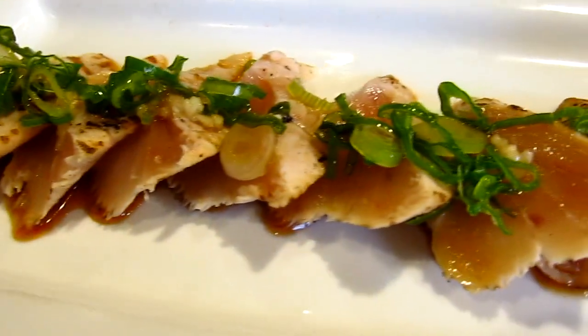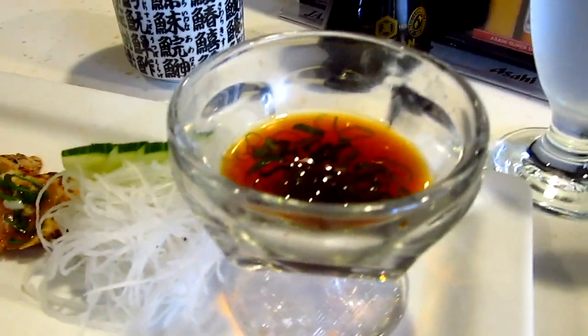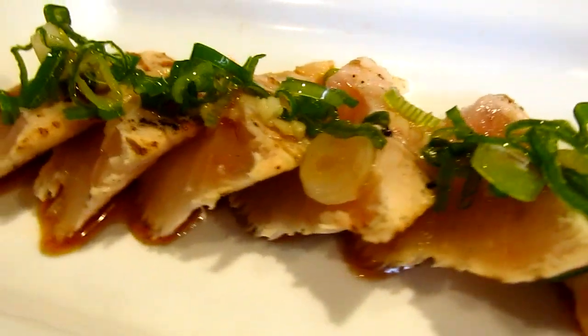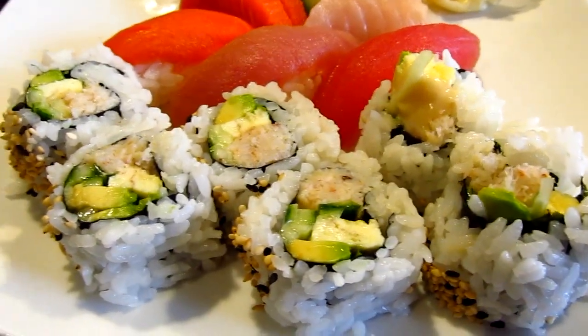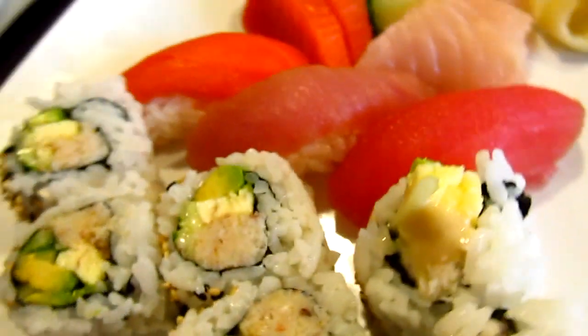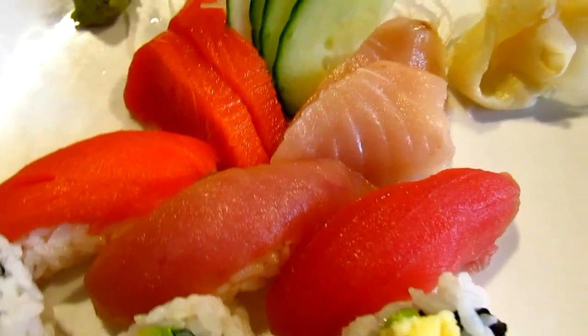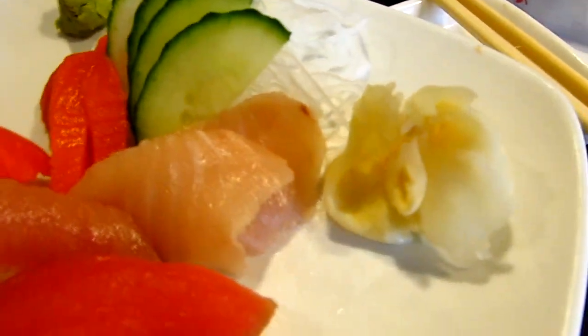My favorite — seared tuna with a nice ponzu sauce. Some little salad. So this is the regular sushi and sashimi combo. It's got the California roll — real crab. Tuna and salmon. Salmon sashimi, and tuna as well. Nice.